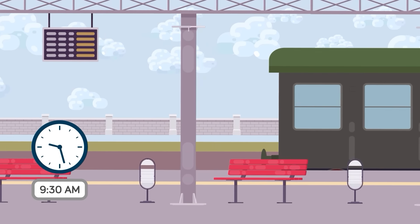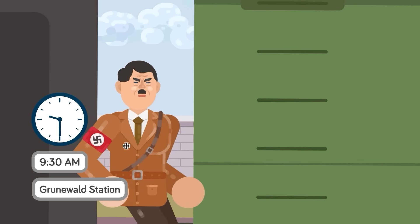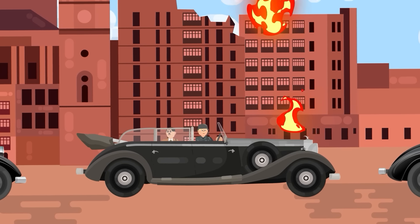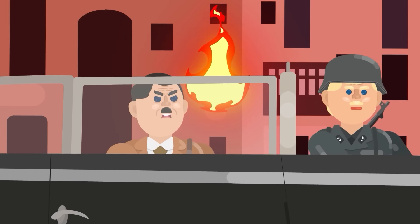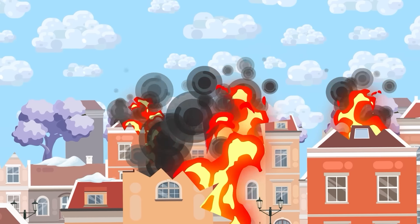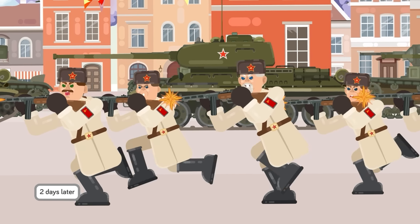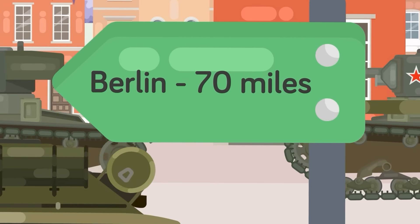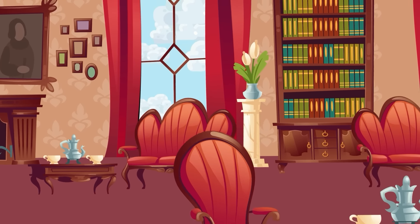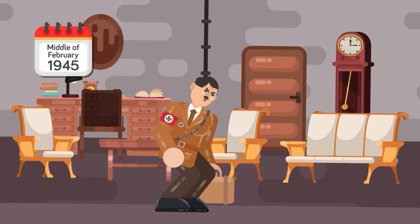At 9:30 that morning, the Führersonderzug pulled into the Grunewald station, and Hitler departed his personal train for what would be the very last time. He was then escorted by a convoy of armored Mercedes cars to the old Reich Chancellery building, passing streets that had been destroyed by the Allies' retaliation against the Nazis. Apartment buildings damaged by bombs were left without their roofs, many collapsing as if to foreshadow the impending collapse of the Third Reich itself. Two days later, a massive offensive was launched by the Soviet Union. By the end of January, they were only 70 miles away from Berlin. At this time, he was still staying in the official apartments inside the older Reich Chancellery — it wasn't until the middle of February that he moved into the Führerbunker.